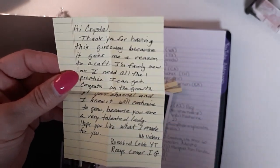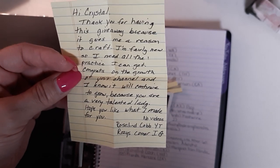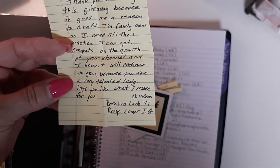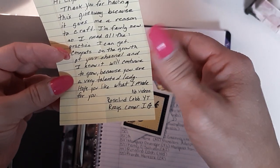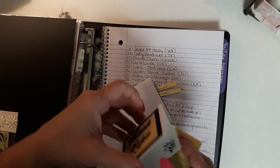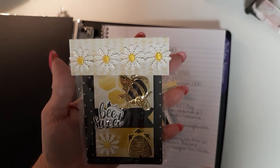Rosalyn, I just love your ATC card — they're going to love it too! It says: 'Hi Crystal, thank you for having this giveaway because it gives me a reason to craft. I'm fairly new so I need all the practice I can get. Congrats on the growth of your channel, I know it will continue to grow because you are a very talented lady.' Thank you so much! She doesn't have any videos yet but her YouTube channel is Rosalyn Cobb and her Instagram is Rosie's Corner. I'm going to show you this beautiful bag she has her ATC in — look at that, with the little daisy appliques across the top, so pretty!